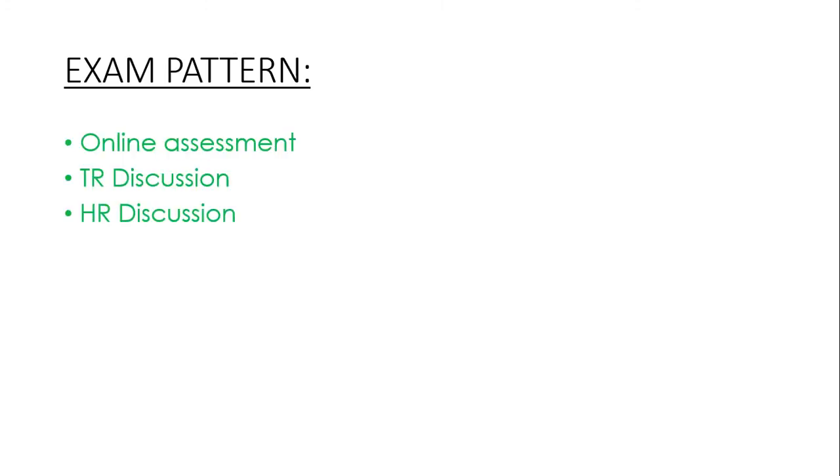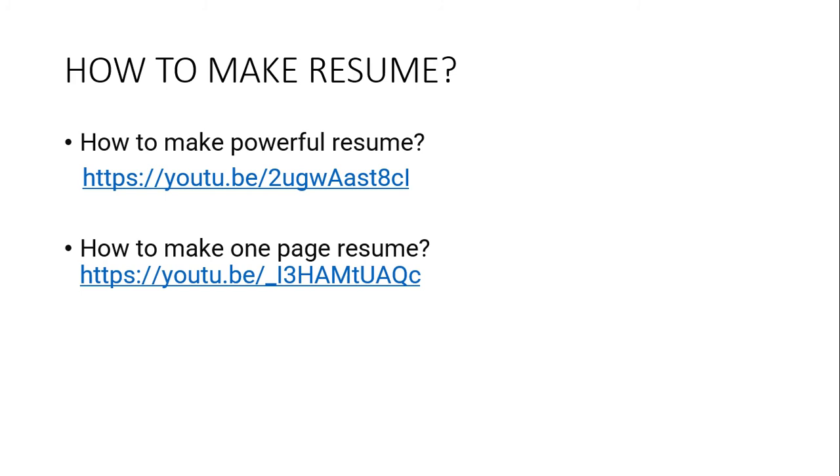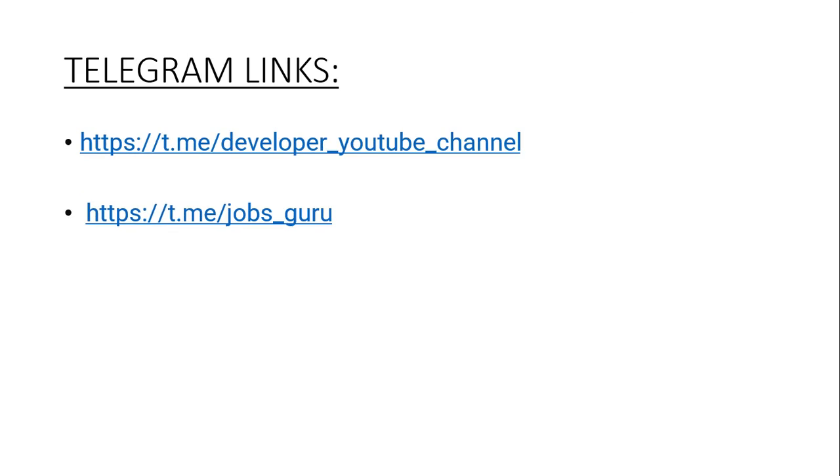Exam pattern: online test, HR, and HR interview. Before going for registration, use these links to prepare a resume like a pro so that you will be getting an interview call. These are the Telegram links. If you have any queries, you can ask me via the Telegram channel. I will be giving these links in the description box.